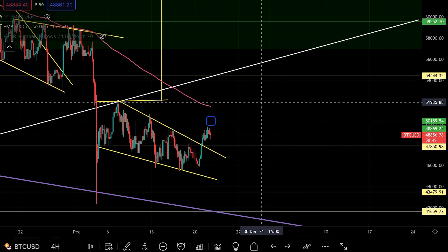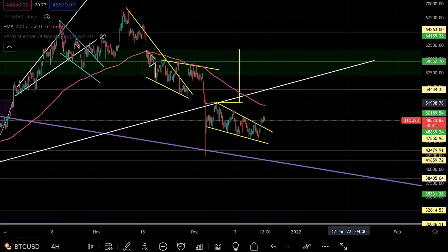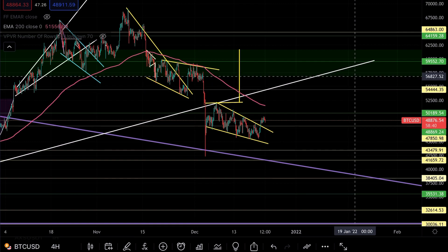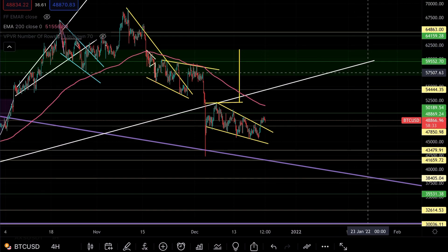On Bitcoin we're currently at $48,800, but the top of the wedge will take us back to the $51,000 level — that's our initial price target. But more importantly, if we zoom out on Bitcoin, where we really need to get to is first this level at $54,000, and then back to our $56,800 mark.